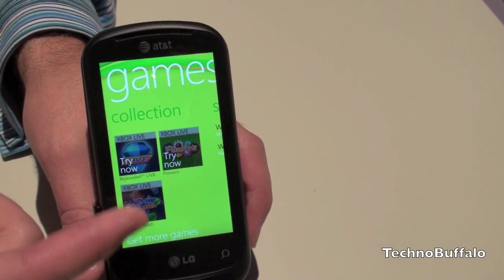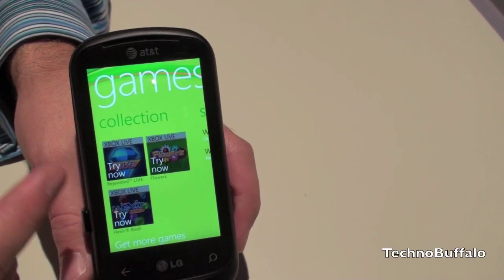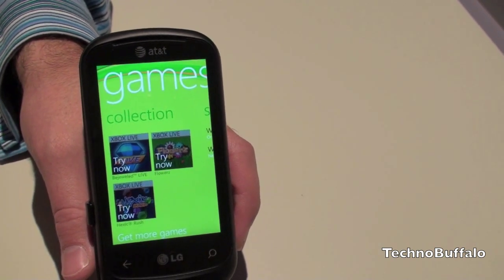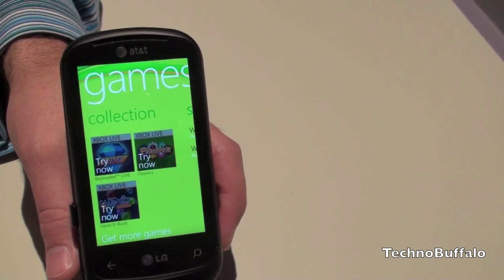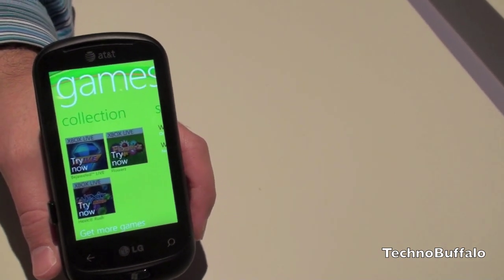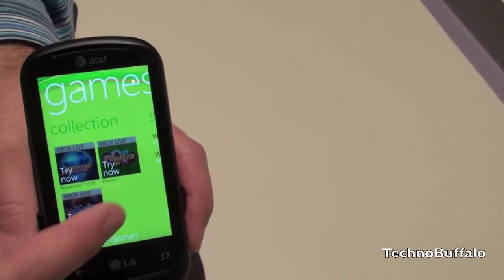You'll see here that they have try now buttons, so they're not currently downloaded on the phone. One of the cool things about the games on Windows Phone 7 is that they'll all have a try before you buy policy. Before you spend your money, you have a chance to give it a quick roll and decide if you want to pay for it or not — and every game is going to have it.